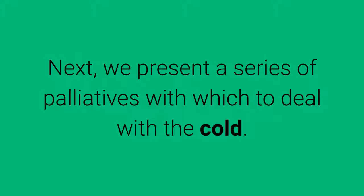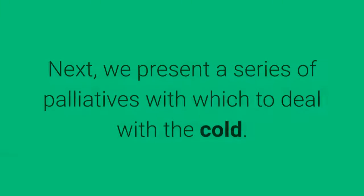Do you want to know how to relieve your symptoms? Next, we present a series of palliatives with which to deal with the cold.